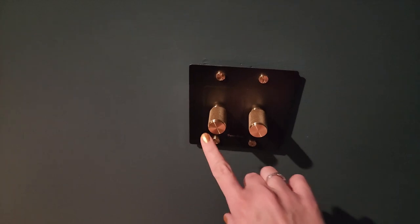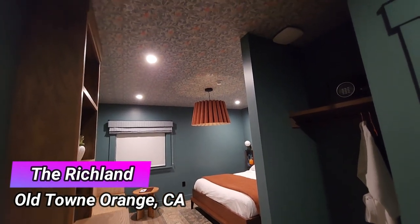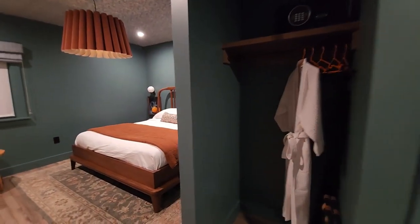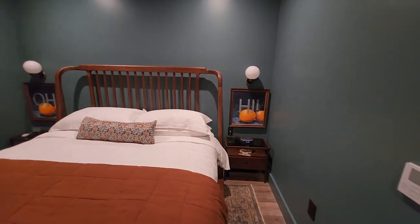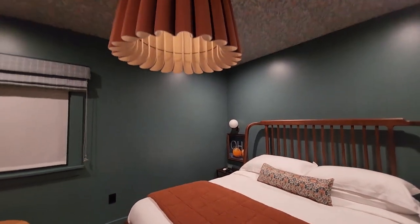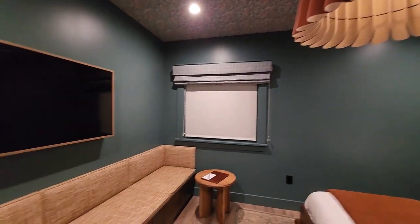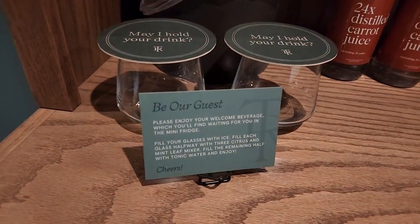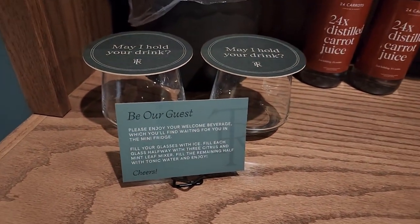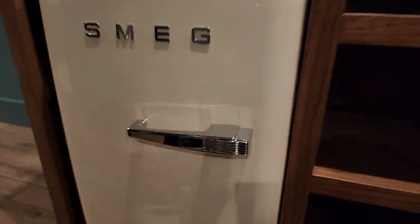These are the fun lights and dimmers. Oh, so cute! You can have fun — there's a welcome drink. You get to make your own mocktail here. Cute little fridge. How cute! I love it. That is adorable.